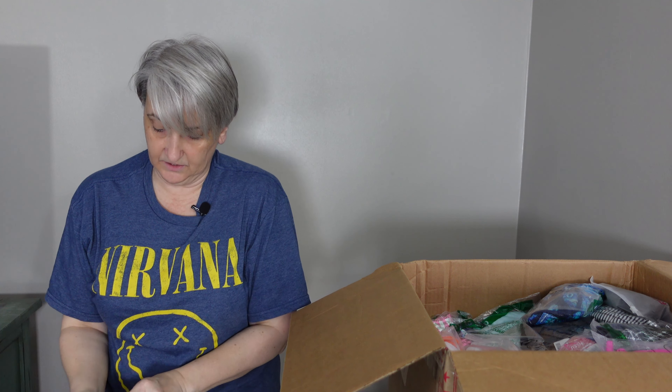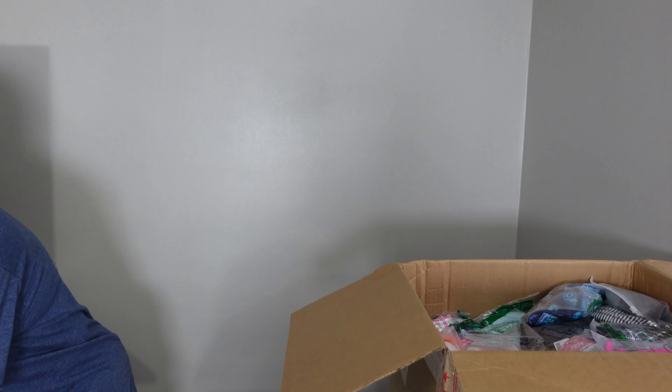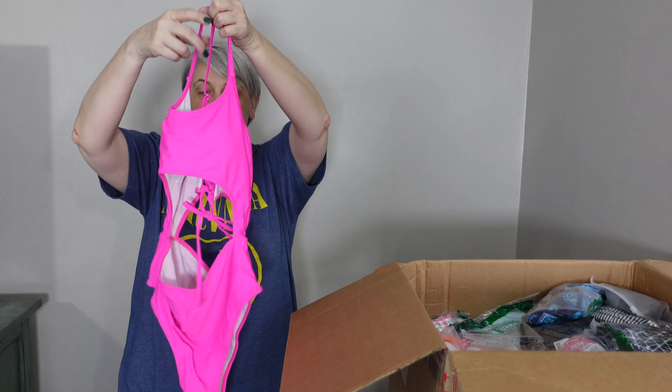So usually when I list clothing, I list it on eBay, Poshmark, sometimes Mercari. Swim stuff is out of season right now, so people can't find it in the store — if they're going on a trip, they'll go online and order stuff. So that can be helpful.